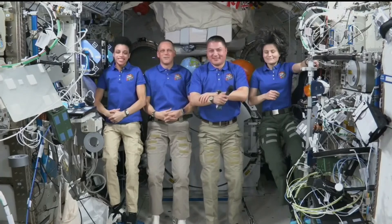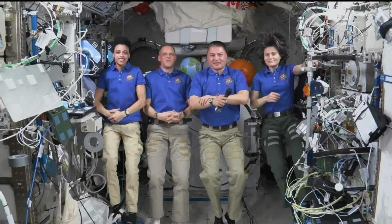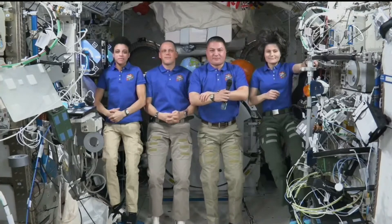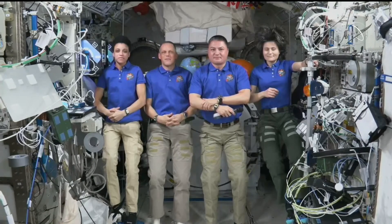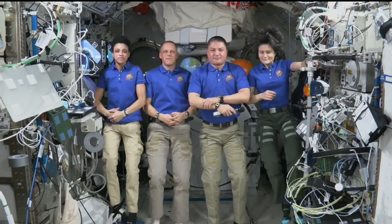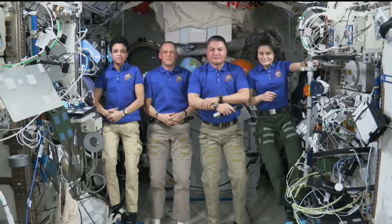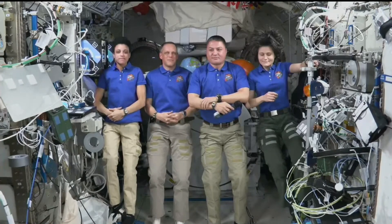We'll jump now to Bill Harwood with CBS News. You've got a fairly long transit — assuming you undock tomorrow and the weather cooperates, you've got a fairly long transit to splashdown. How challenging is that in a spacecraft the size of Crew Dragon? And what have previous Crew Dragon astronauts told you about what to expect during reentry? How smooth is the ride, and what kind of Gs will you be pulling?